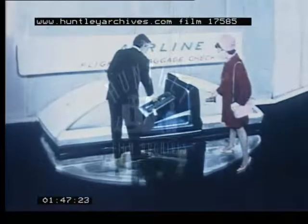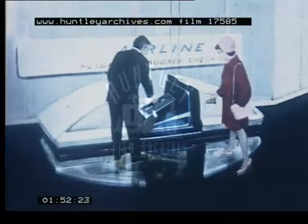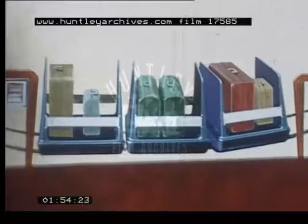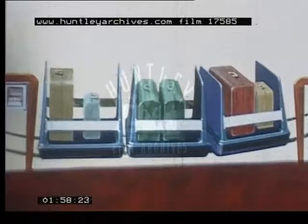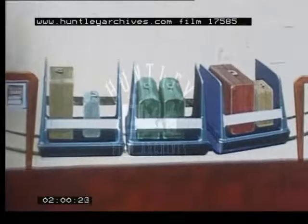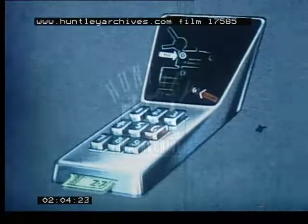A deplaning passenger's baggage will be loaded into a Telecar at any one of the many check-in stations throughout the terminal complex. The Telecar may be manually dispatched, or an encoded baggage tag inserted into a reading device will automatically dispatch the passenger's bags to the correct flight staging area.